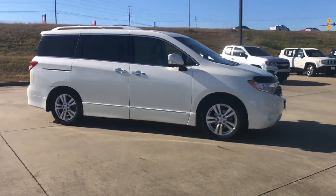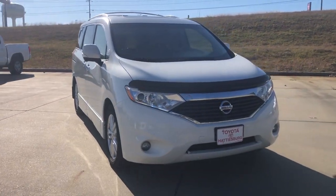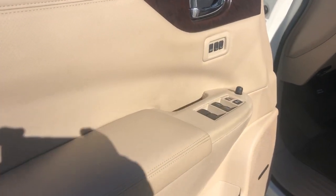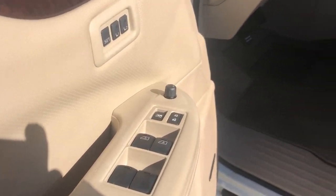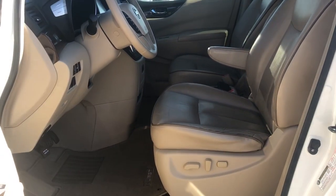These are just some of the great options this vehicle comes with: keyless entry, navigation system, backup camera, power lift gate, woodgrain interior trim, keyless start, satellite radio, premium sound system, fog lamps, and power passenger seat.